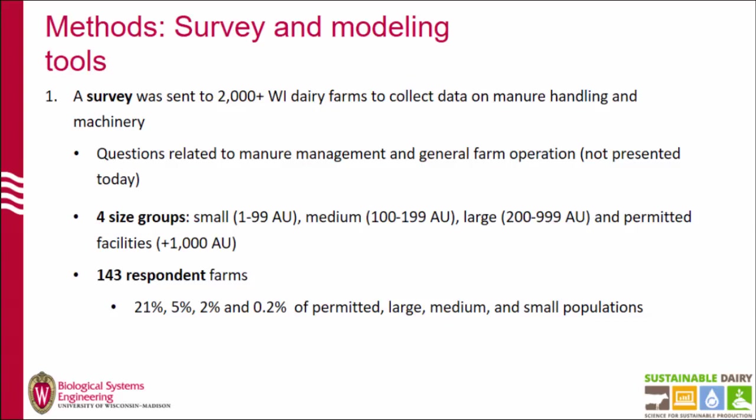For this, we did two things. First, we collected data from a survey that we sent online to more than 2,000 farms in Wisconsin. We got a pretty good response rate for permanent facilities — more than 20% — but only about 5% for farms with less than 1,000 units. We think one of the reasons for this lower response for smaller farms was that the survey was online, and also that we sent postcards only one time. We had several comments that we needed to follow up 30 or four times in order to get a better response.